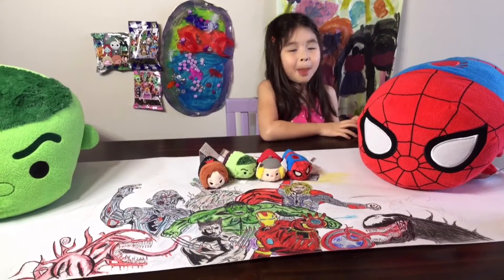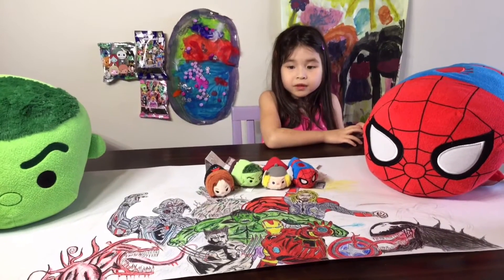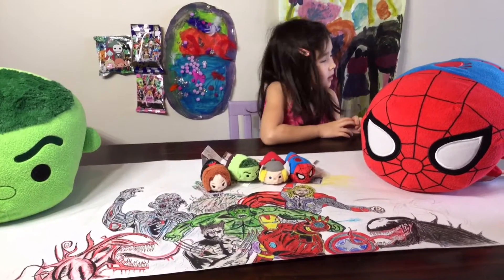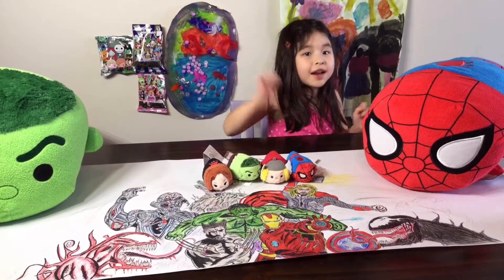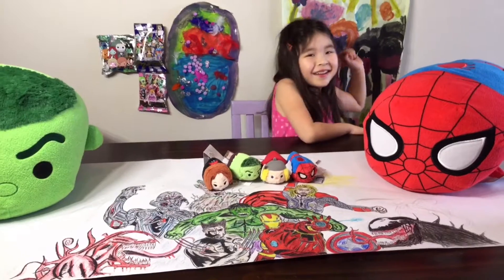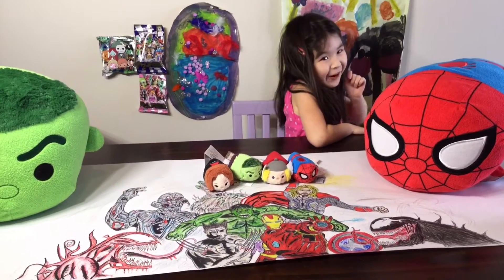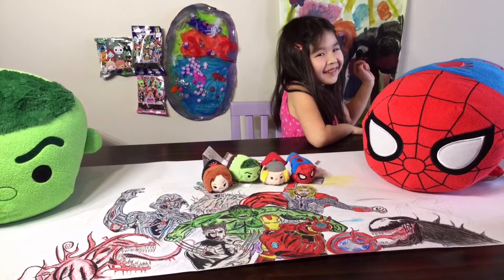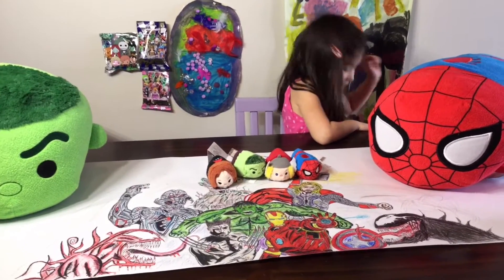We just want to remind everyone we are doing a contest — a cool Jack Skellington Halloween contest! The contest is: who can carve a Nightmare Before Christmas pumpkin? We have a couple submissions already. The prize is a full set of Tsum Tsums, so check it out!